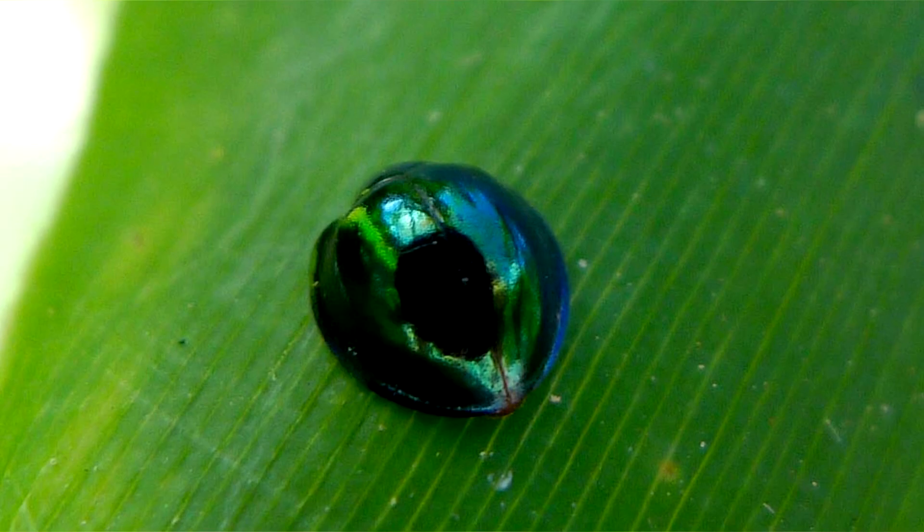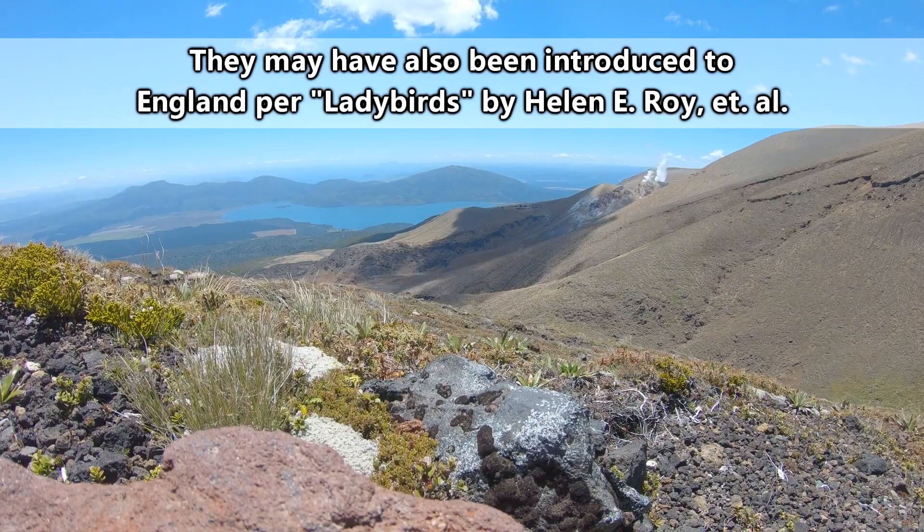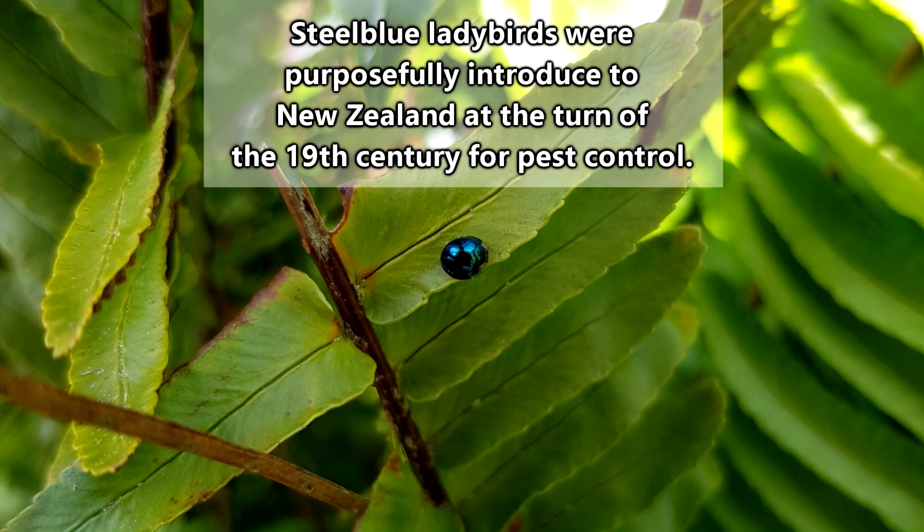Steel blue ladybirds are native to the eastern coast of Australia, though they're also found in New Zealand and America, specifically in Hawaii and California. The introduction of these beetles was purposely done because of their predatory behavior on a multitude of pest species.